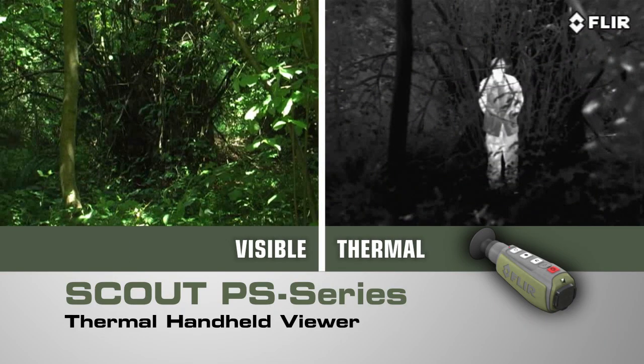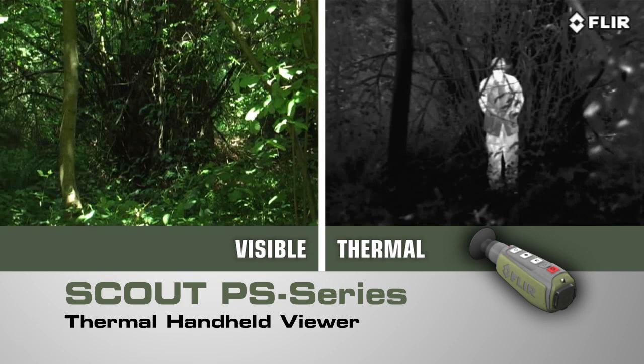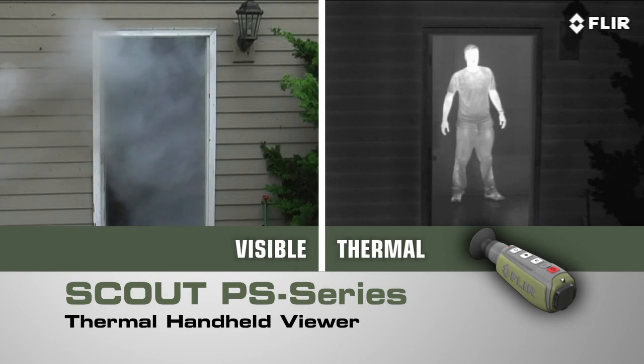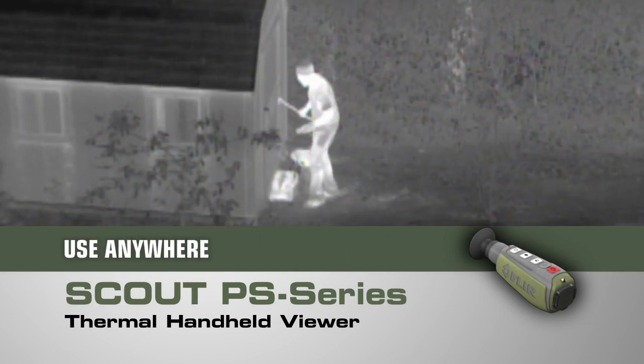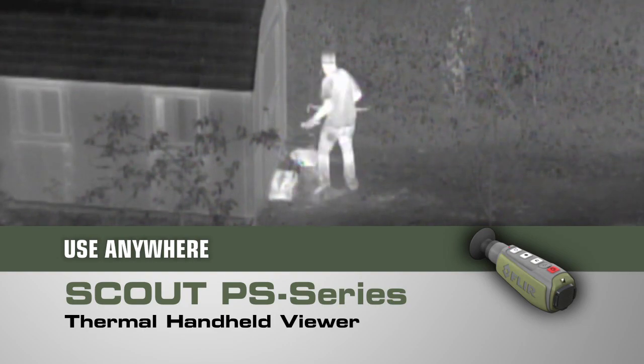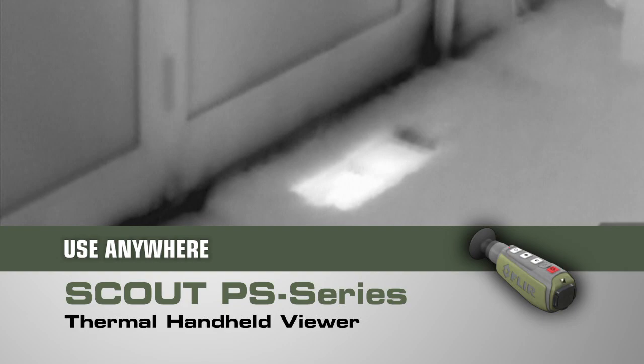Peer deep into the woods or heavy underbrush to see what's out there. Detect those in camouflage and even see through light fog, smoke, and trail dust. And the Scout PS Series isn't just for the trail — there are dozens of at-home, on the water, or on-the-go uses too.